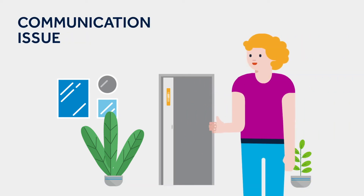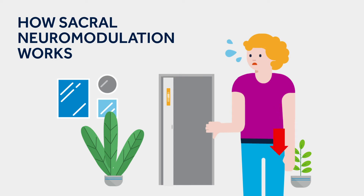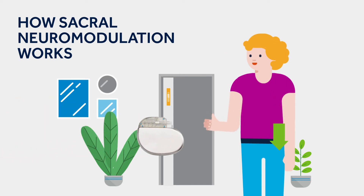These problems happen because the connection between the brain and the pelvic floor is not working properly, which can affect how we wee and poo. Sacral neuromodulation, or SNM, tries to correct this communication problem. It is like a pacemaker for your pelvic floor that helps to regain control over your bladder and bowel.